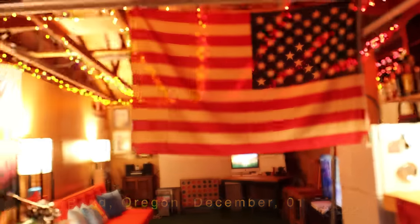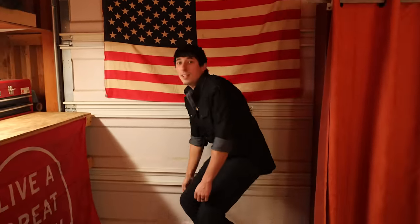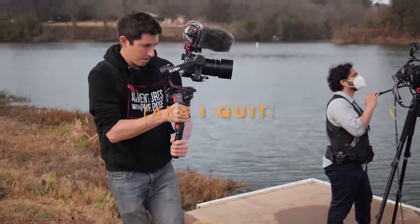Come on in. We're gonna close this to keep the heat in here. My name is Josh Cantu. I'm a videographer and just a creative person in general. Recently I have decided to switch gears into a full-time YouTuber, and to do so I decided to make a studio where I could be as creative as possible.